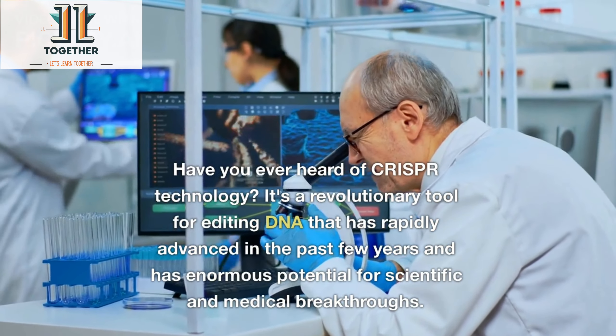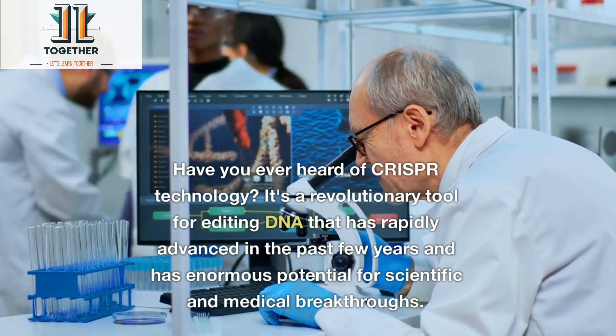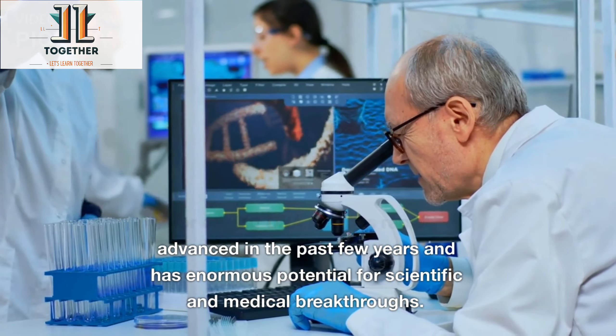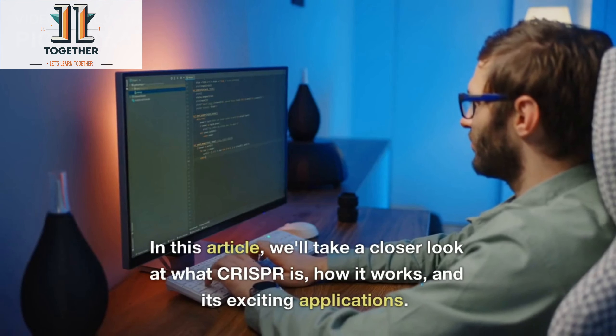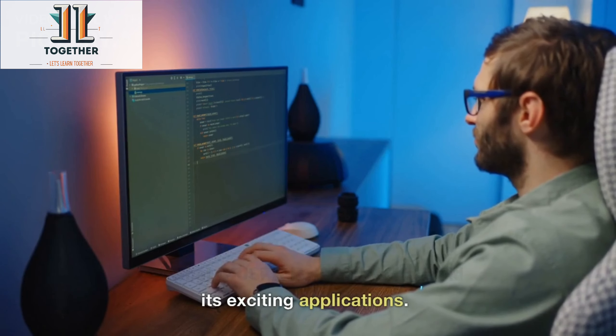Have you ever heard of CRISPR technology? It's a revolutionary tool for editing DNA that has rapidly advanced in the past few years and has enormous potential for scientific and medical breakthroughs. In this article, we'll take a closer look at what CRISPR is, how it works, and its exciting applications.